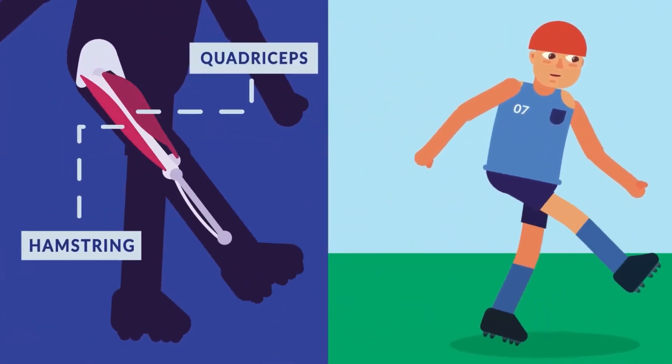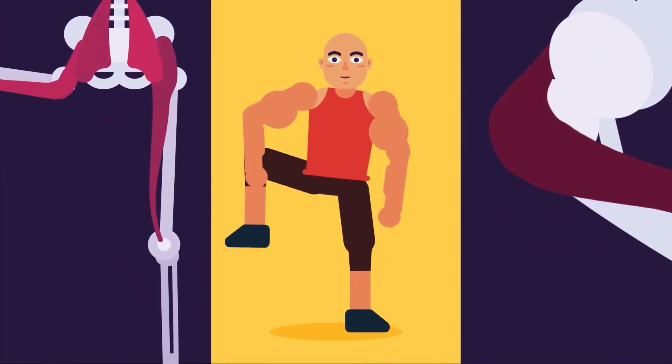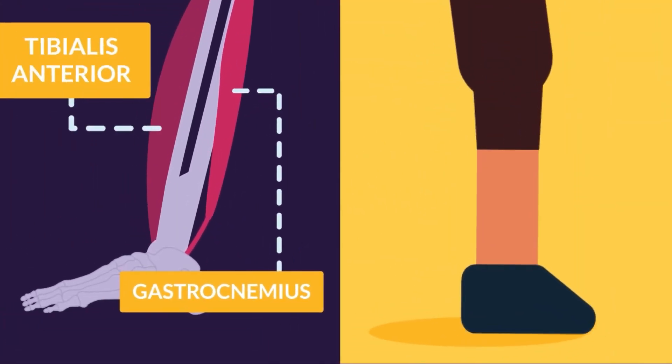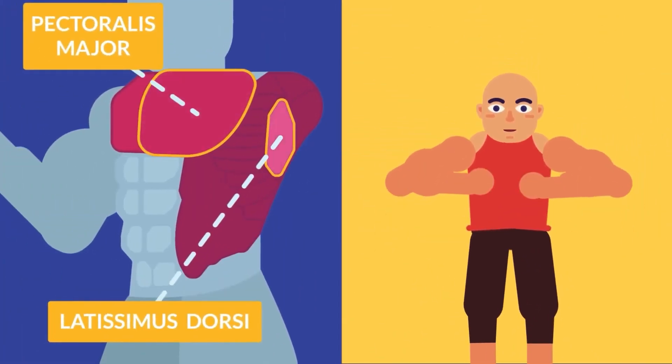Other antagonistic pairs besides biceps and triceps include: hamstring and quadriceps, gluteus maximus and hip flexor, gastrocnemius and tibialis anterior, and pectoralis major and latissimus dorsi.